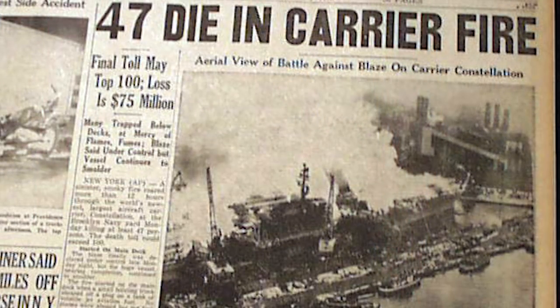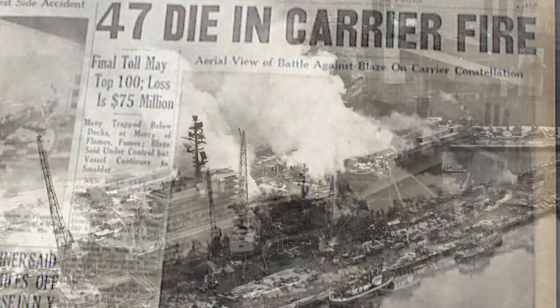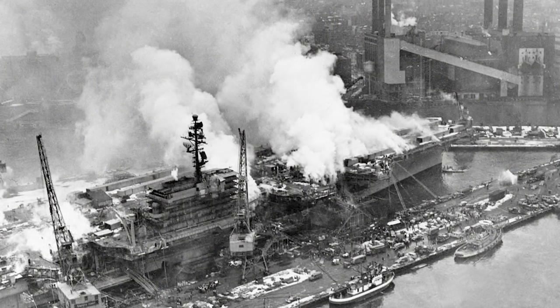Just three days later, Rescue Two got turned out for the USS Constellation fire — an aircraft carrier under construction that caught fire. The city actually called all five rescues to use their torches, breathing masks, and every other special tool to reach the 300-plus trapped workers. Unfortunately, 50 workers did not make it.